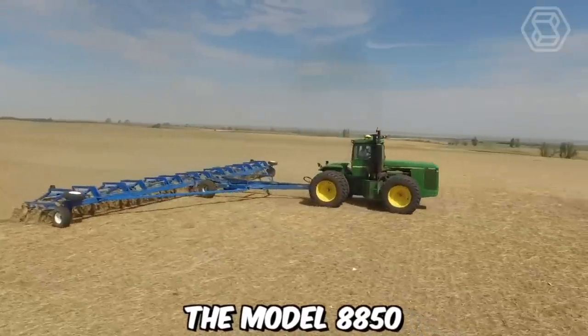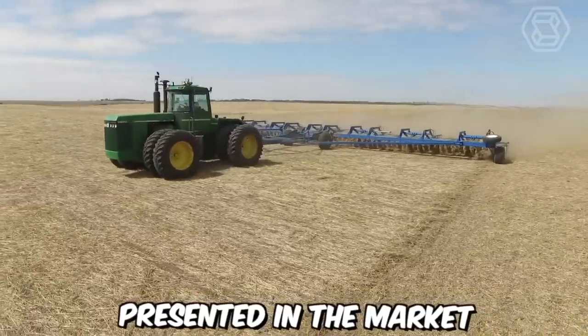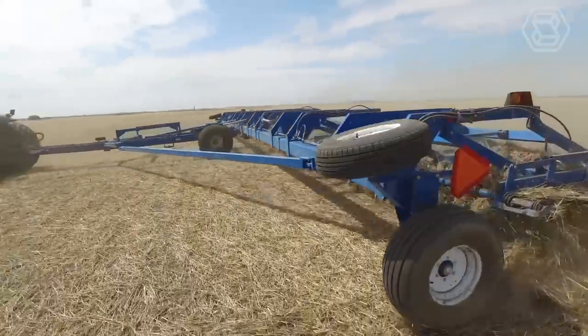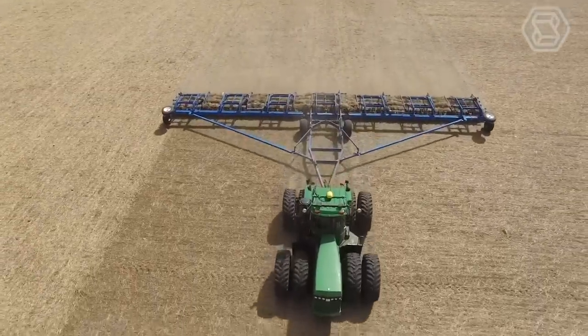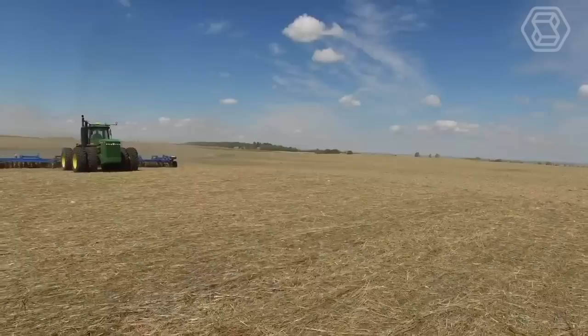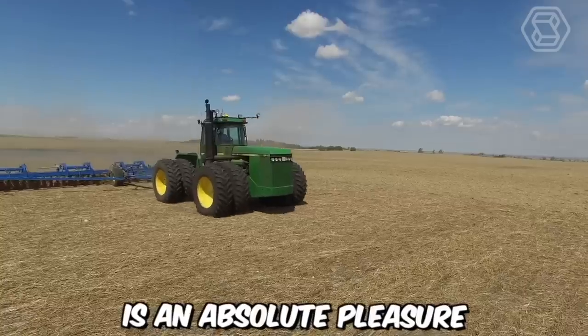The model 8850 is indeed the largest among the full-wheel-drive tractors presented in the market by John Deere. The manufacturer has deviated from the conventional engine design and integrated a large V8 engine into the machine. Additionally, the model features an improved power takeoff shaft and a three-point hitch with load and depth control, so working with it is an absolute pleasure.